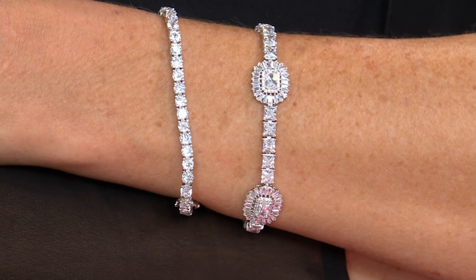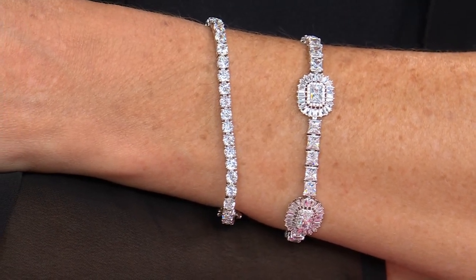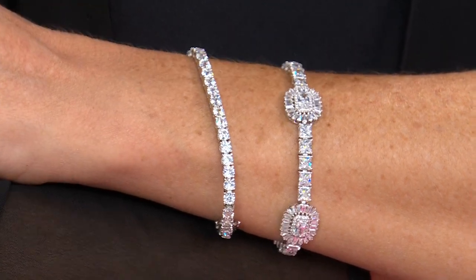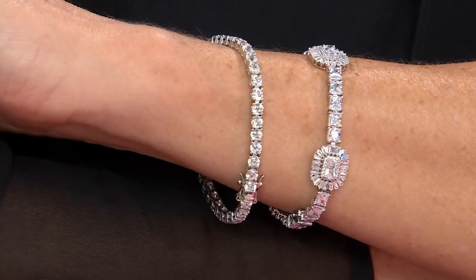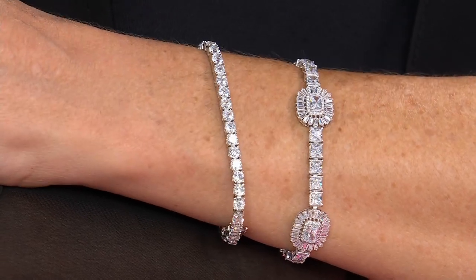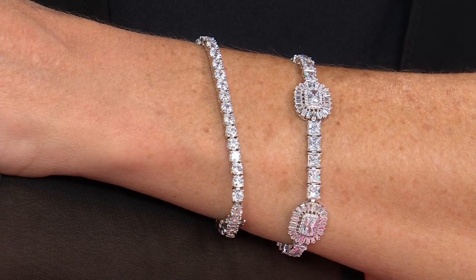Look at how pretty that is layered with other things — it's gorgeous, it's really special. If this were a celebrity name it would be like the Liz, the Audrey, the Catherine. You can't take your eyes off it. There's something about baguettes — they really take everything to the next level. Look at the sparkle coming off those baguettes, it's outrageous.